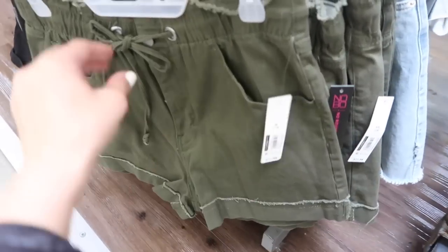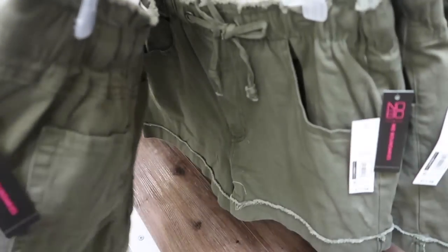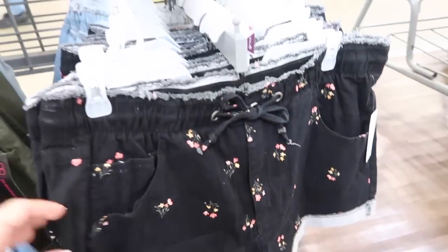Here's a little drawstring short from No Boundaries — these have the elastic waistband with the tie, side pocket, and little roll-up hem. These are $11.98. Also in those little drawstring shorts I'm seeing this black and floral print.